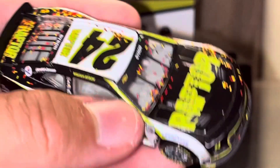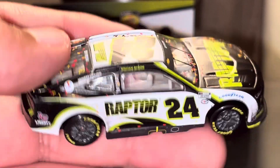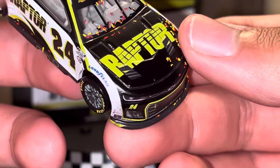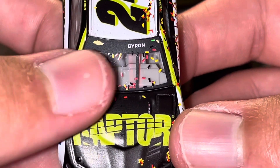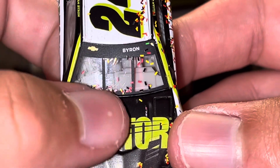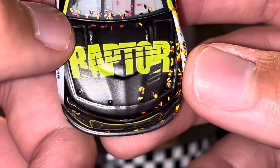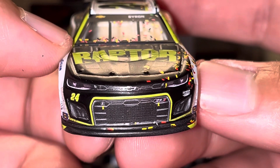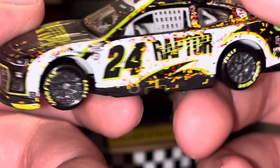This was, of course, the start of William Byron's breakout season. Let's go ahead and have a look at the sponsors. Got Chevy, Byron, and of course the beautiful, nice-looking windshield details right there. Got Raptor right there on the hood, and then you have the Chevy Camaro front nose right there.